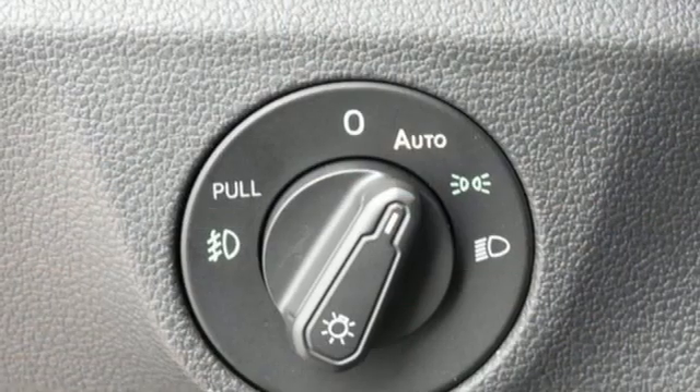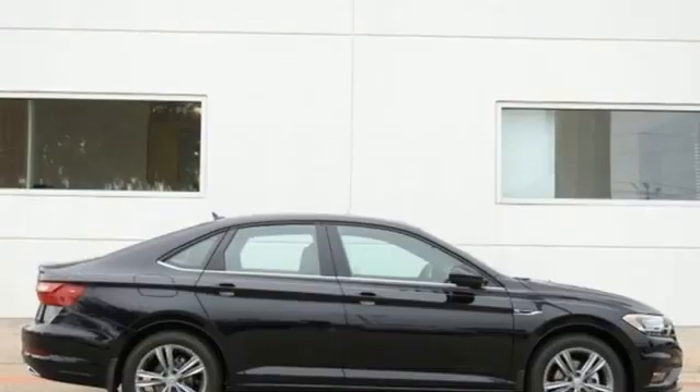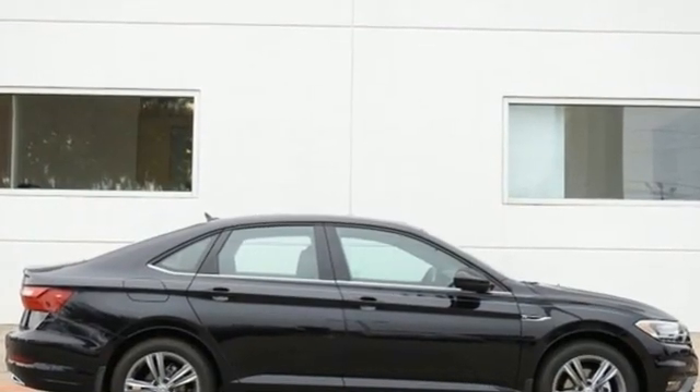Volkswagen — performance you'd expect with the precision of German engineering. Someone's going to drive this fantastic vehicle off the lot. Should be you.